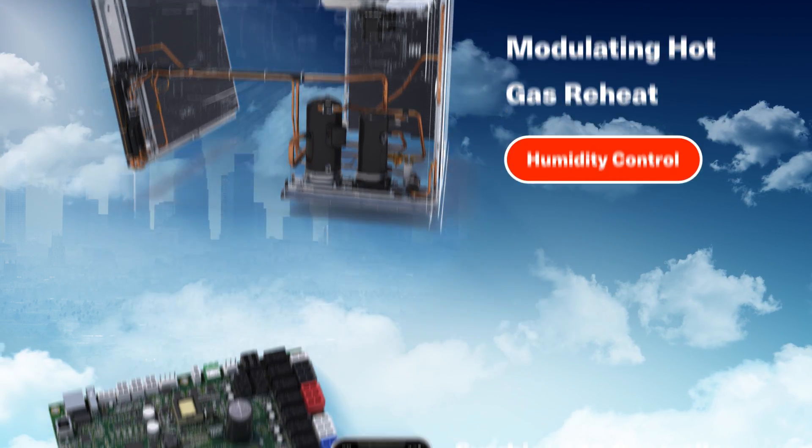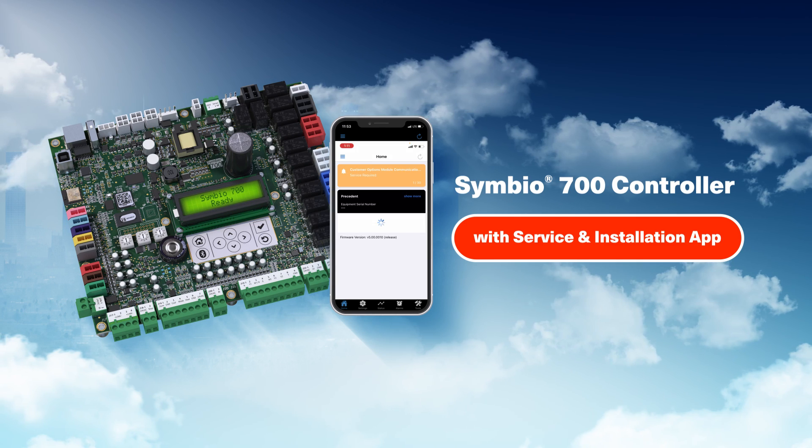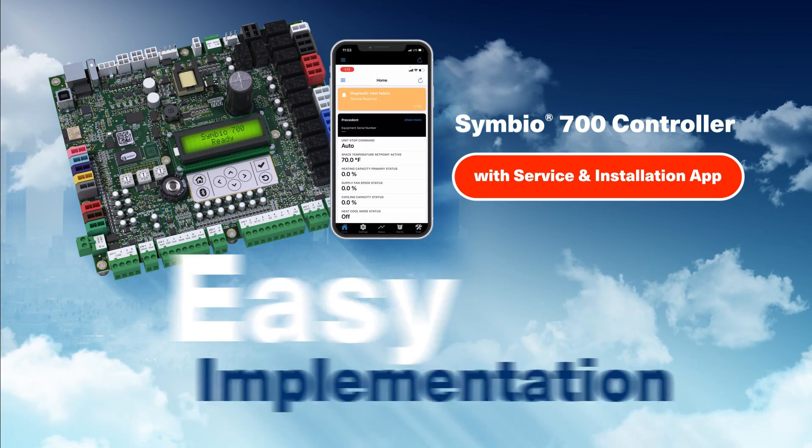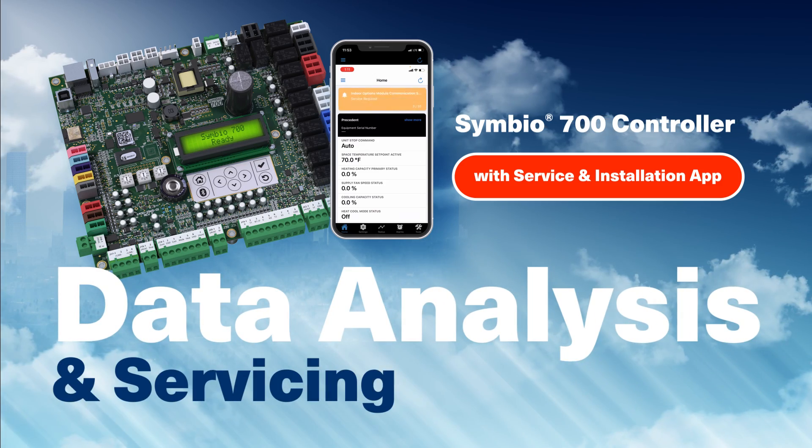Plus, every unit comes with a factory installed Symbio 700 controller with installation and service app, for easy implementation, advanced operation, monitoring, data analysis, and servicing.